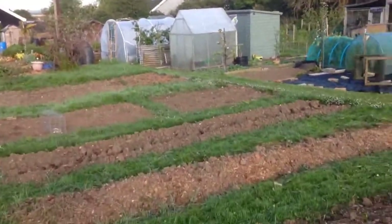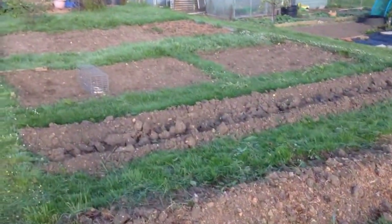Hello and welcome to Mark's Sussex Allotment episode 21. Just a quick update of the plot.